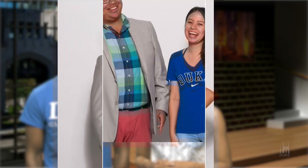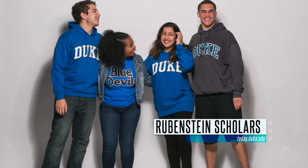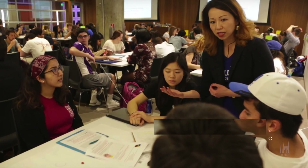Alumnus and trustee David Rubenstein has helped endow Duke's first-generation scholarship program with a $20 million gift. Students in the David M. Rubenstein Scholars Program will receive not only a loan-free four-year scholarship, but also faculty and peer mentoring.